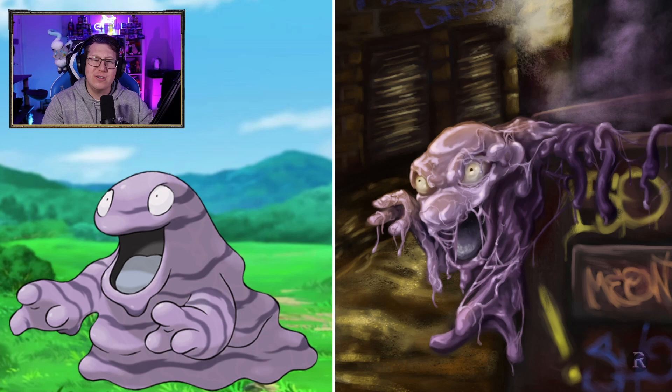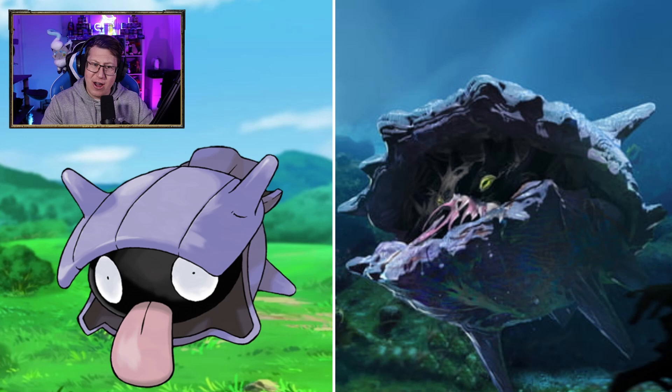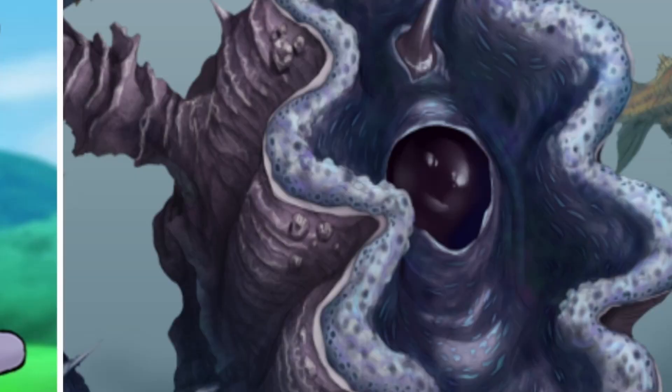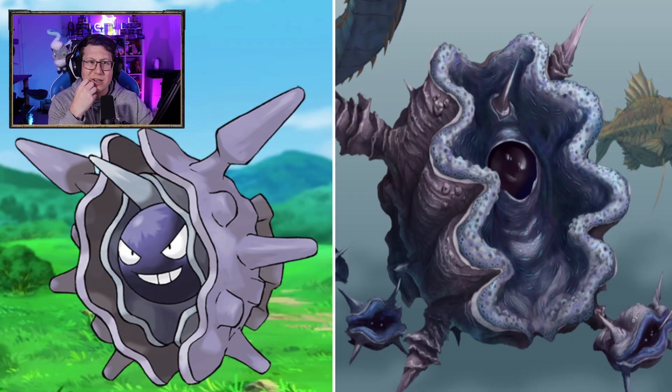Muk — that looks very spooky. That almost looks like the stink spirit from Spirited Away. Shellder — we can't really see what's going in there. There are a few details on the inside of Shellder. Cloyster — it doesn't really have a face. Maybe it has a tiny face there in the pearl bit in the middle, but look at that spike. That looks very, very dangerous.